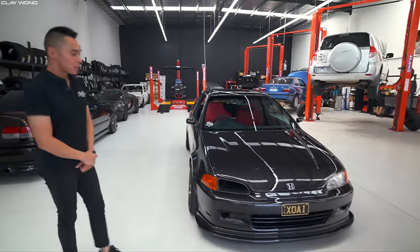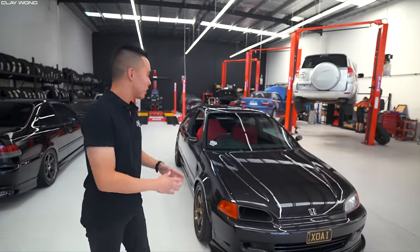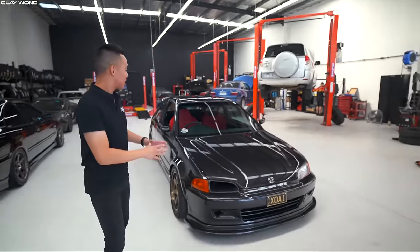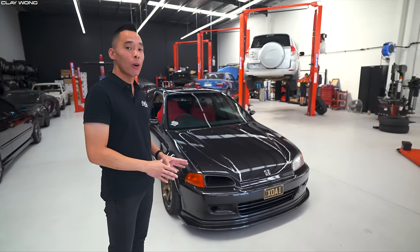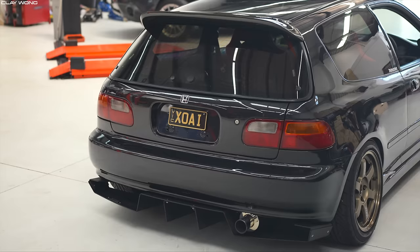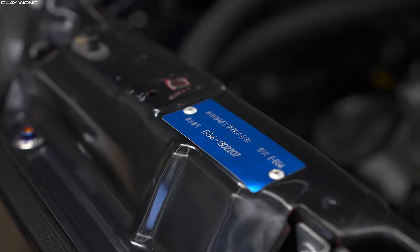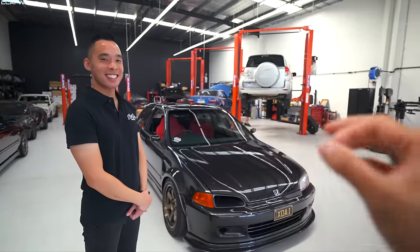What drew you to the Honda Civic — was it the shape or the way it drove? It looks like an egg! I've always grown up with Hondas — I've had the DC2R, I've had the EK4 — but it's just something about the EG that I've always come back to. So this is my fifth EG, but this is my only JDM EG6 SIR.